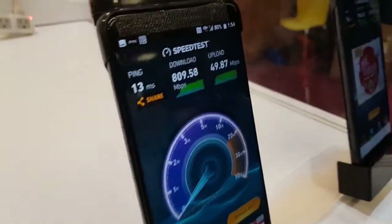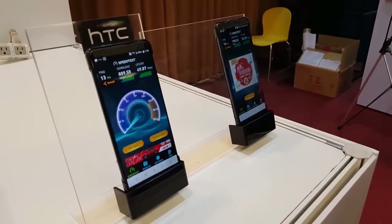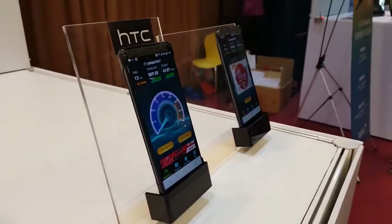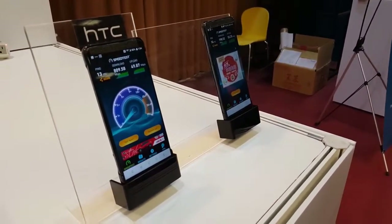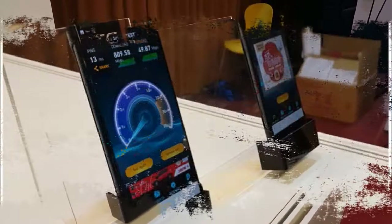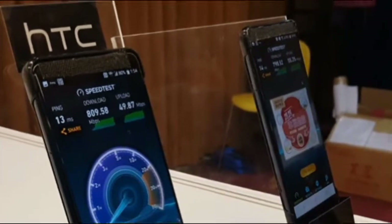The U12 Plus should, unsurprisingly, run Android 8 Oreo out of the box. Interestingly, it's said that a non-plus HTC U12 may not exist, so the U12 Plus could be the only high-end phone that HTC is launching in 2018, possibly alongside mid-range models called Desire 12 and Desire 12 Plus.